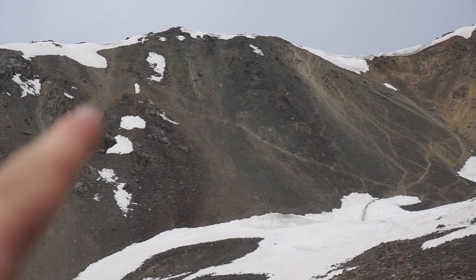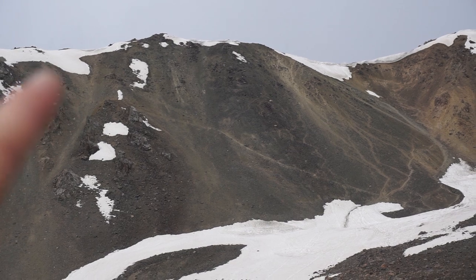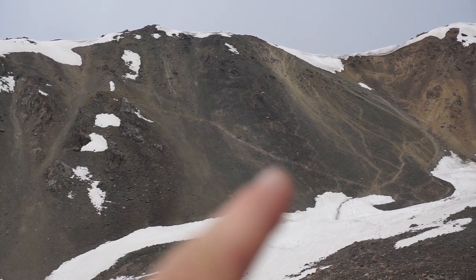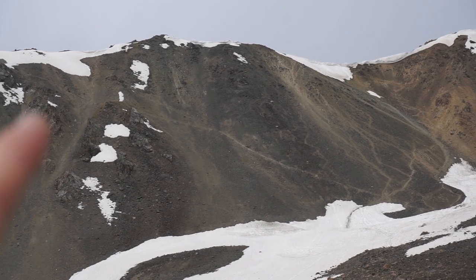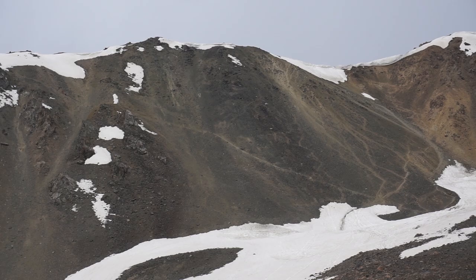But you can see these guys here are taking a very risky trail through this very, very steep part. Although here it's maybe better. I tried to point to them but they didn't see me.